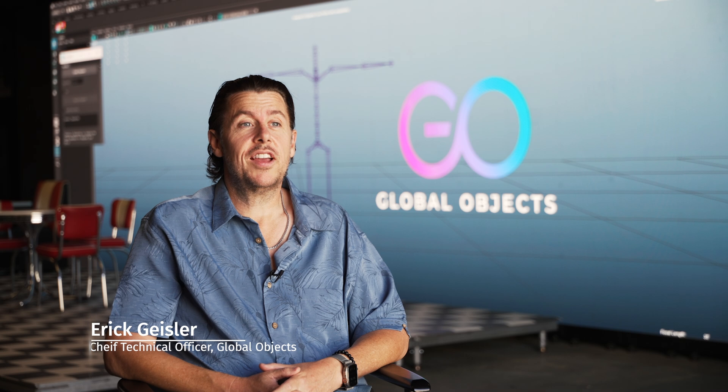My name is Eric Geisler. I'm the Chief Technical Officer at Global Objects. My name is Joseph Young — I go by Joyo as well. I am one of the 3D artists here at Global Objects, as well as the drone pilot on the capture team.